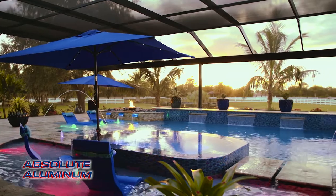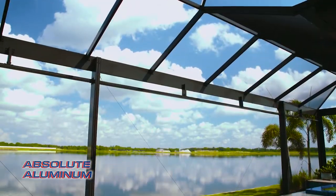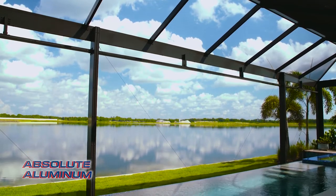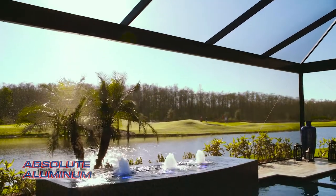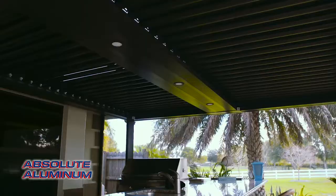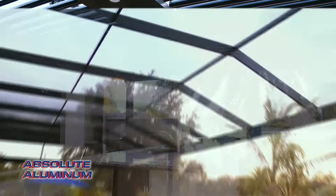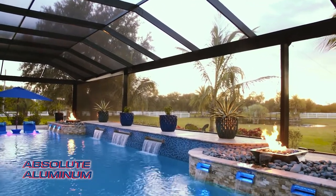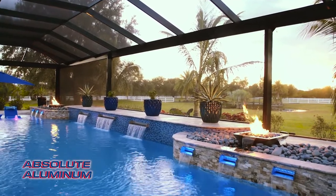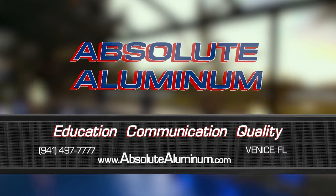Enjoying the outdoors is what living in Florida is all about, and at Absolute Illuminum, we're in the business of making your outdoor living dreams a reality. We can transform your space into a stunning retreat with open-view cages, adjustable pergolas, outdoor kitchens, and many other products. Everything we do is completely custom, maximizing your space to fit your project with our extensive design capabilities. Contact us today or visit our showroom located in Venice, Florida.